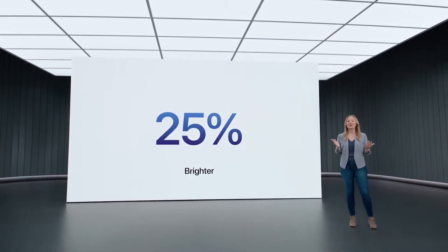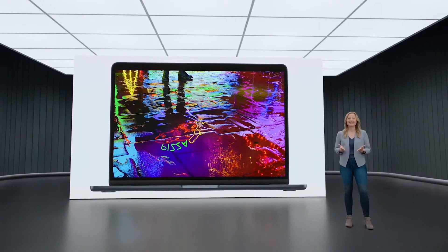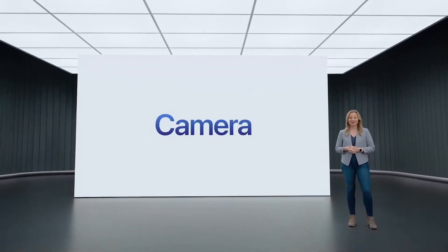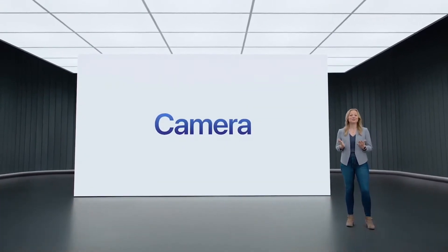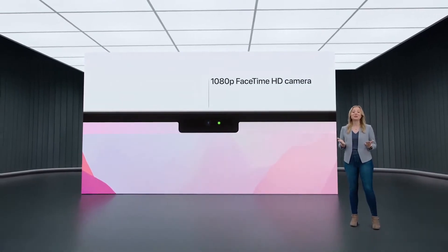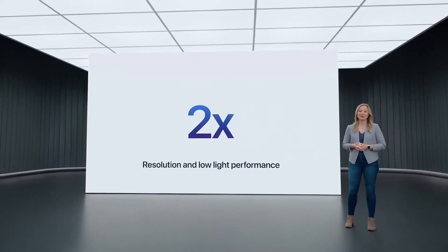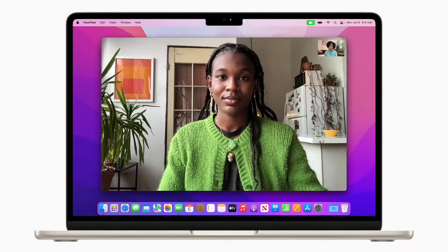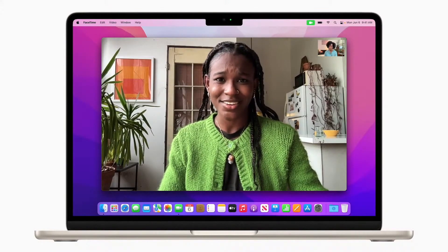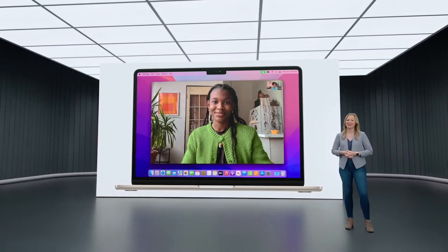MacBook Air now supports one billion colors, so photos and movies look incredibly vibrant. MacBook Air features a new 1080p camera with twice the resolution and twice the low-light performance of the previous Air. Combined with the processing power of M2's advanced image signal processor, you'll look great on video calls.